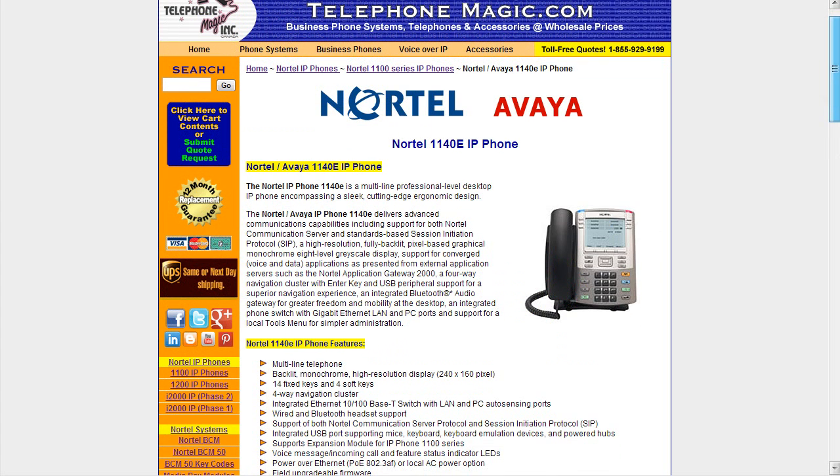The 1140e is more of a set you would see for executives, managers, and call center managers as well. It's a multi-line set with a backlit monochrome high-res display — 240 by 160 — so the display is getting larger and offering far more flexibility. It has 14 fixed keys throughout the set, plus soft keys at the top that change based on whether you're in your directory, voicemail, or features. All brand new phones will have the Avaya logo; in the refurbished market you may find them with the Nortel logo. Either way it's the same phone, giving you flexibility in pricing.